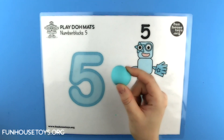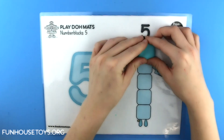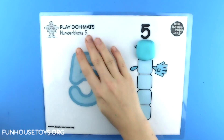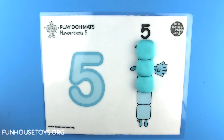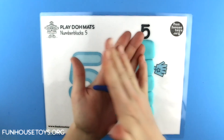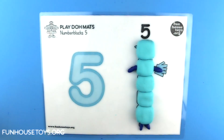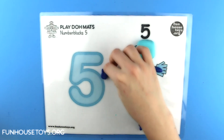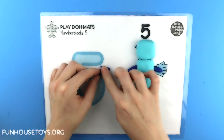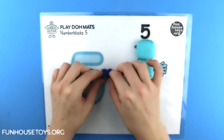Number Blocks Light Blue. Dark Blue. Dark Blue. Dark Blue.